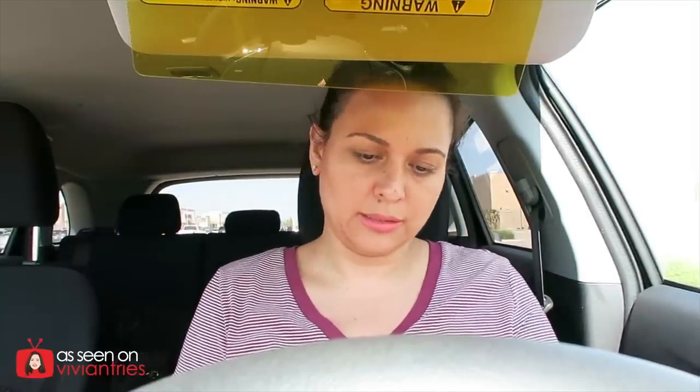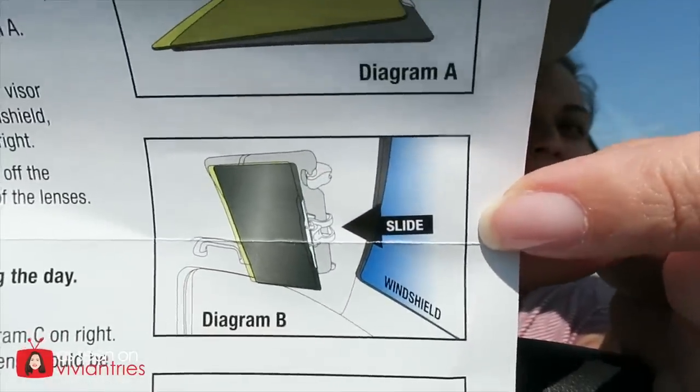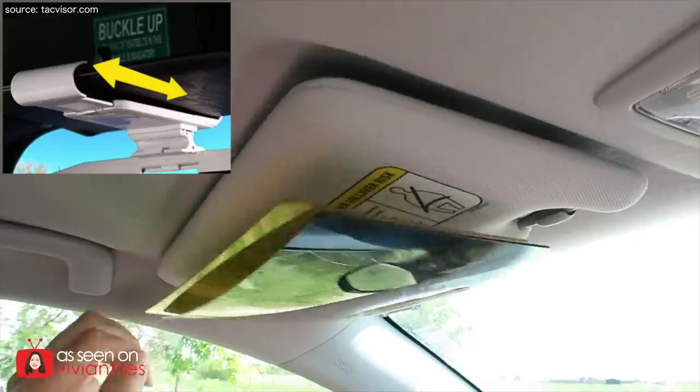It doesn't go flat if you're tall — you're gonna hit your head all the time. And listen, if you're on a date, do not have this thing on when you go pick her up — you are not gonna get another date, I guarantee it. There's a glare issue too. According to the instructions you slide it in from this side, but I don't like it that way. Either way, it doesn't stay flat.